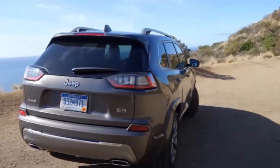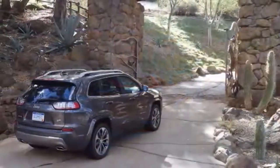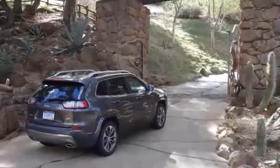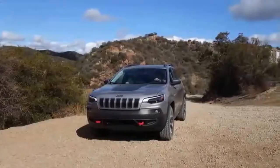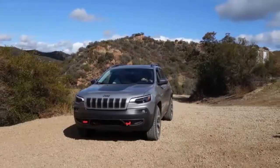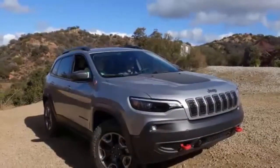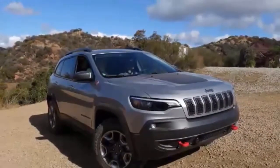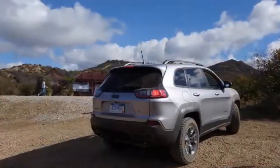I put the Cherokee in rock mode — no, it doesn't make death metal crank out of the fourth-gen UConnect infotainment system — and engage the Jeep's active drive lock, which adds a locking rear differential for low-speed traction. Before silently making peace with my maker, after shifting into low gear, the midsize SUV mechanically pulls itself over the stony obstruction with ease.